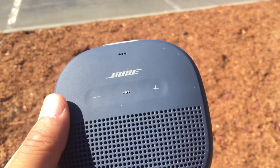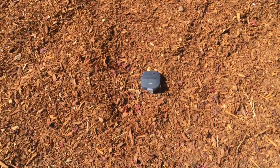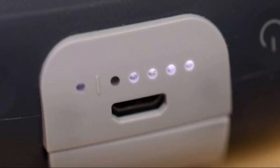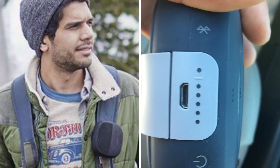I'm going to drop it so you guys know how durable it is. This is the battery level indicator, and as you can see it's off.